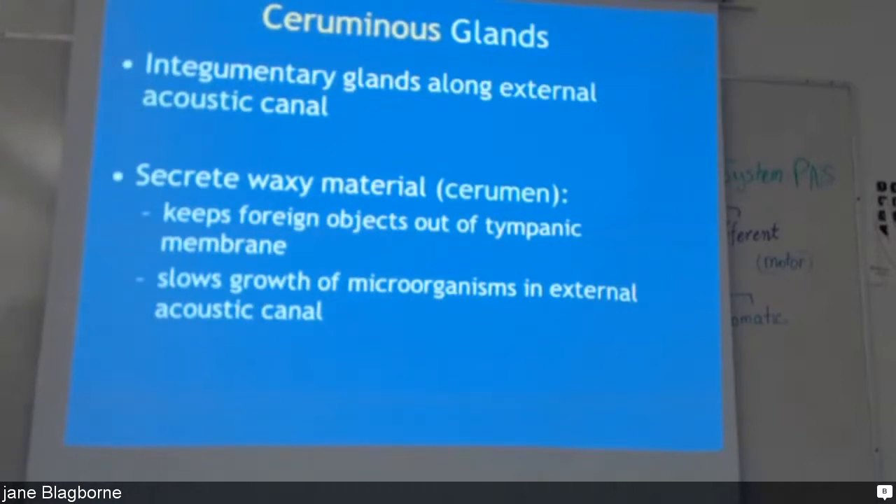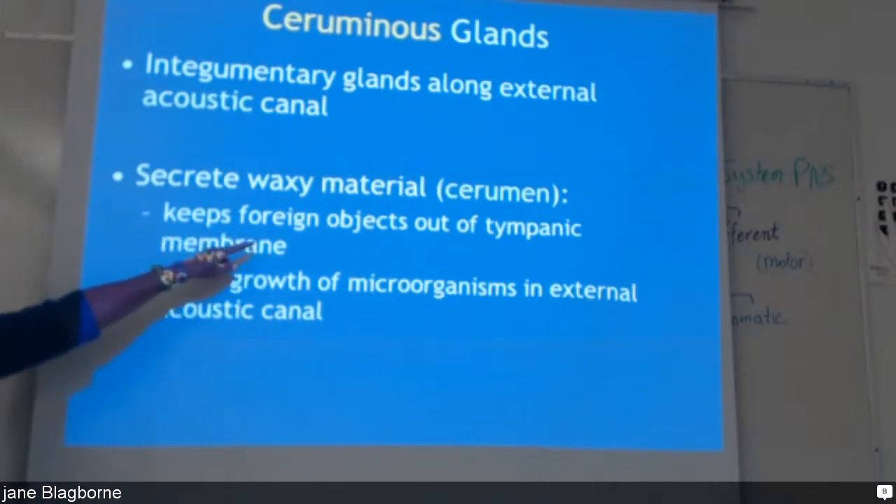The ceruminous glands are the earwax glands. They're along the external acoustic canal, before you get to the eardrum, and they help to capture dirt and debris that get into your ear. They also slow microorganisms down by trapping them with the wax.